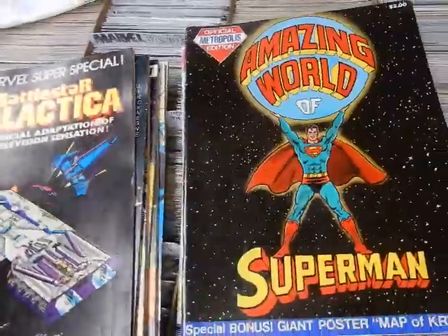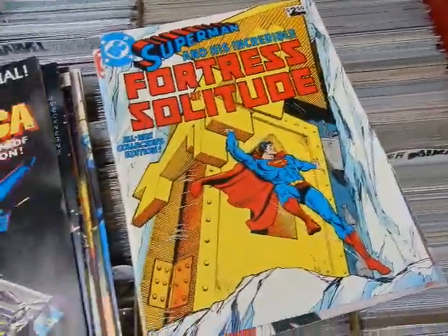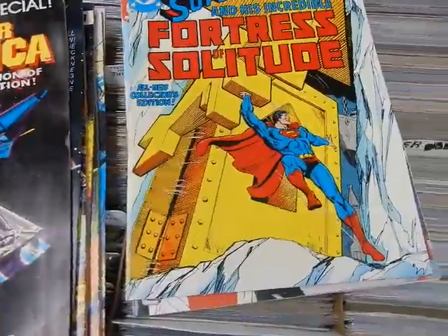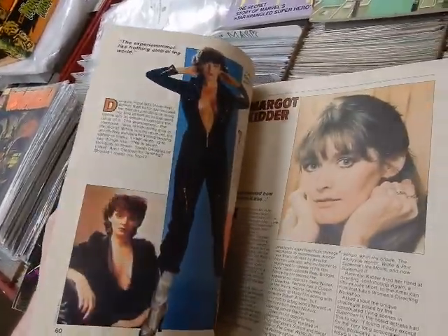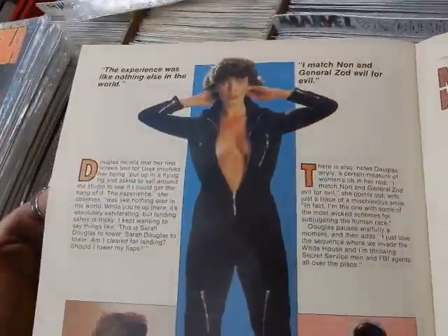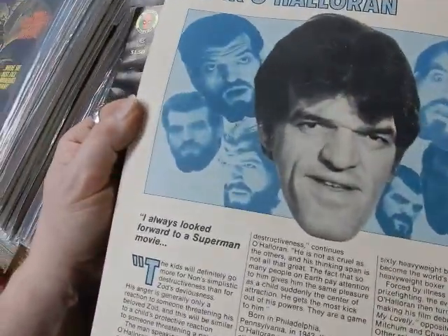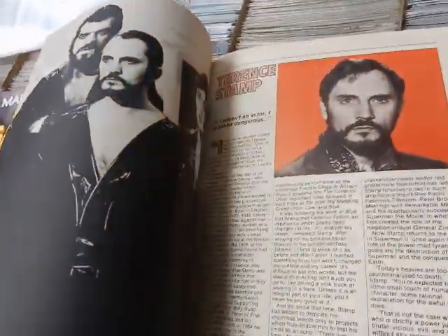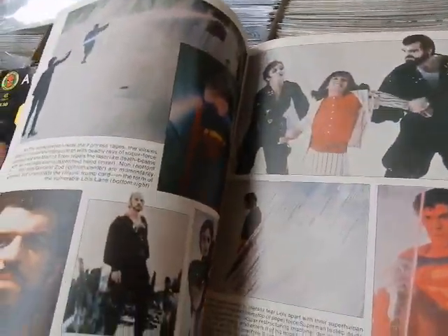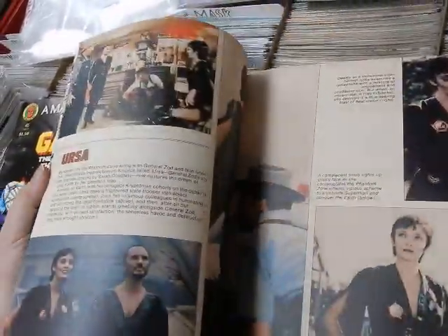The Amazing World of Superman — the Official Metropolis Edition — special giant map of Krypton, Superman and his incredible Fortress, all-new collector's item. Then Ross Andru Superman 2 — this has interviews, talks about the making of the film, bios with the characters. Wow — no wonder Zod was all over Sarah Douglas. Terence Stamp — behind the scenes — very very cool for the Superman fan who thinks he has it all.